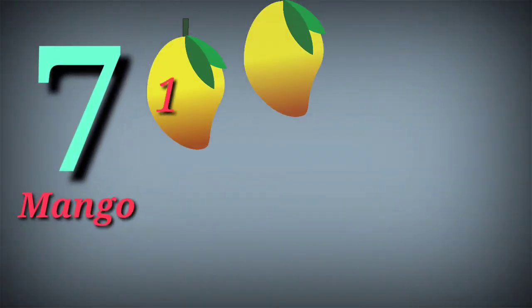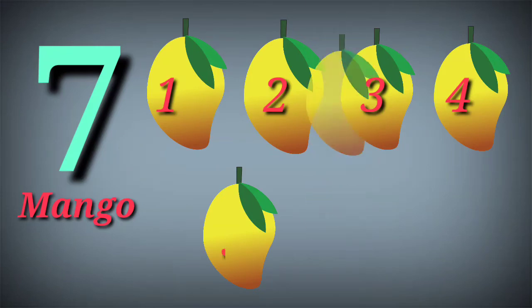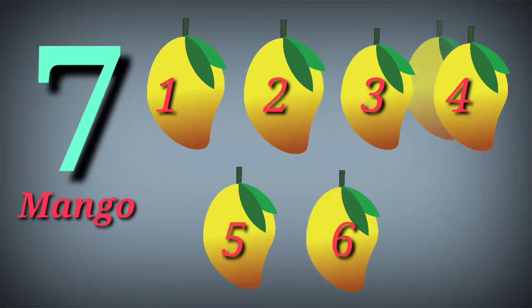Seven. Seven mangoes. One, two, three, four, five, six, seven.